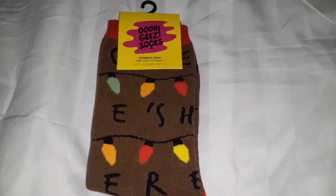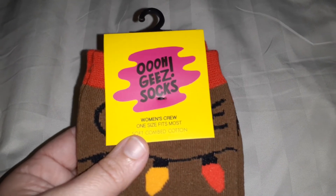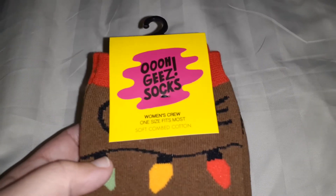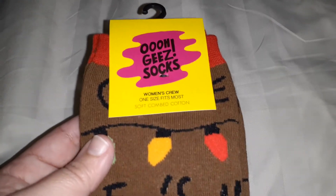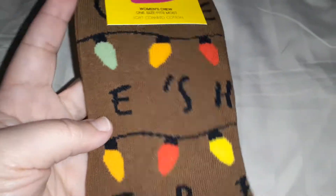Hi everyone! I got my new Stranger Things socks. These are by OG's and are women's crew, one size fits most. They're very very soft — I love the way they feel and I love the little Christmas lights on them.